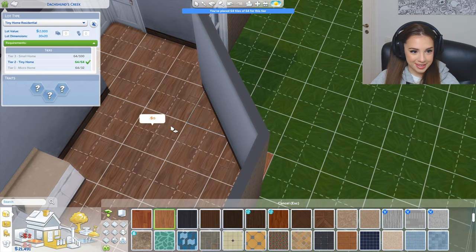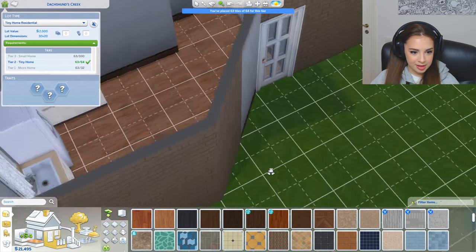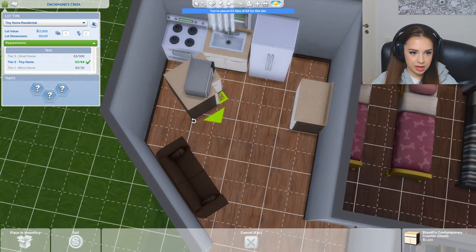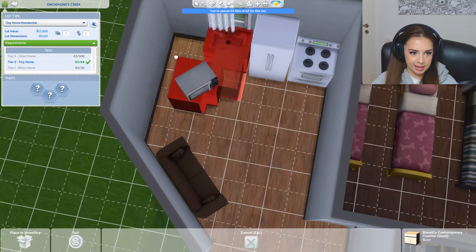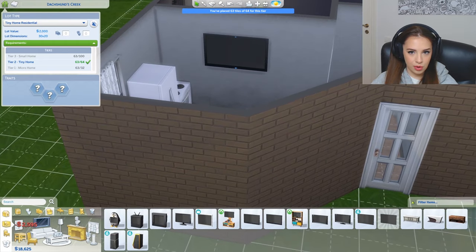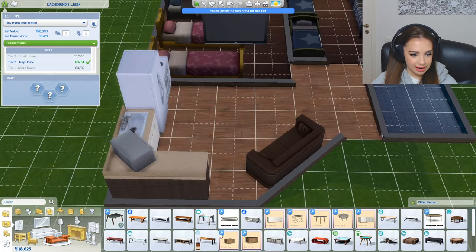Oh, I found it! Yeah, let me take care of this. We probably need a television or something. I'm actually gonna switch the kitchen up slightly — boom! Oh, this is so good.